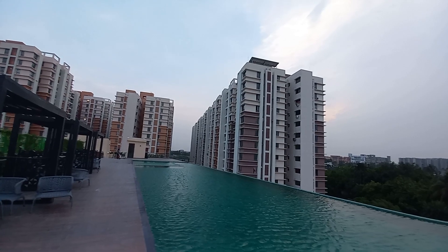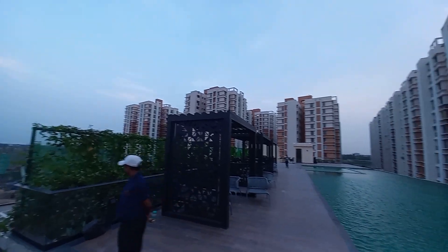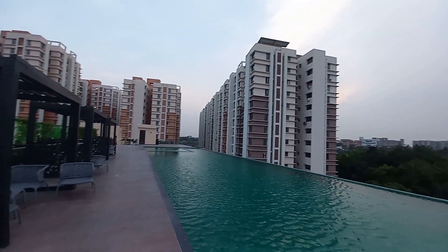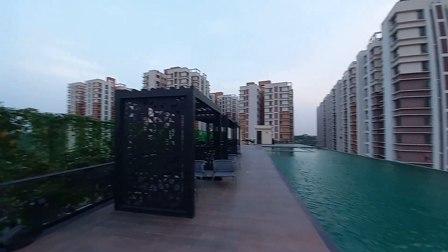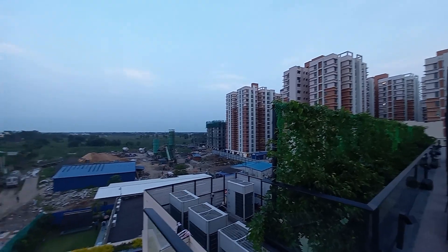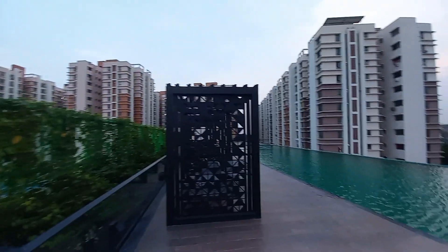This is a township project. Within this project we are having 28 towers. Some towers are ready to move in condition right now, which are totally sold out, and some towers are under construction. The current availability is on those under-construction towers only. Ready to move flats are totally sold out.